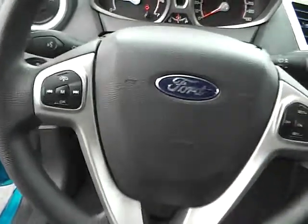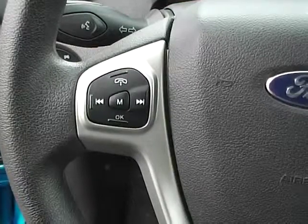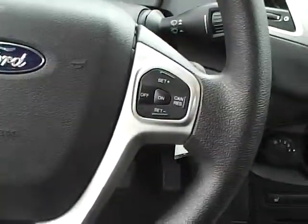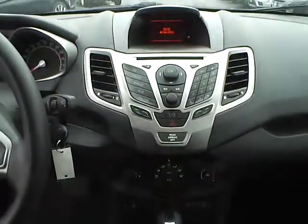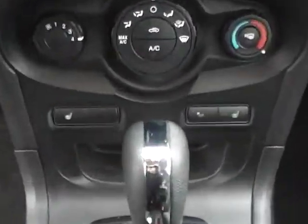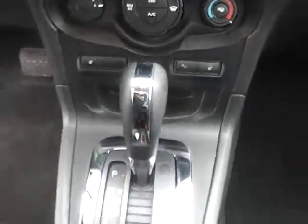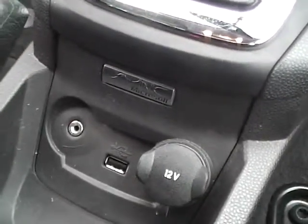Stepping inside, we have multi-function steering wheel controls — that is steering wheel audio with Bluetooth and cruise control. It also has an AM FM radio with CD player and is satellite ready. This vehicle also has heated seats. Down here, powered by Microsoft Sync, it has auxiliary audio with USB.